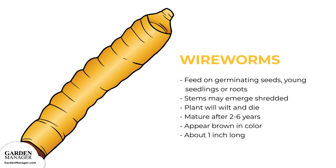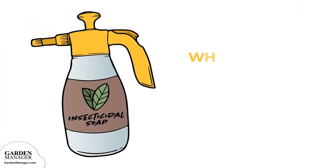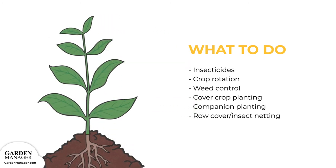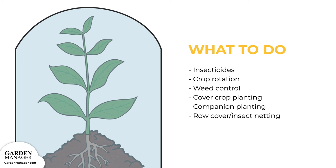Wireworms: The larvae of this pest feed on germinating seeds or young seedlings, especially feeding on the roots of plants. The stems of young seedlings may emerge shredded, while damaged plants are likely to wilt and die soon after becoming infected. Wireworm infestations are more likely to happen where grasses, especially perennials, have been growing. These pests mature after two to six years and will then appear brown in color and about one inch long. Here's what to do: If the risk of wireworm damage is high, seeds can be treated with an approved insecticide to protect them while germinating. Crop rotation, weed control, cover crop planting, companion planting, and the use of row cover or insect netting can also help control wireworms.